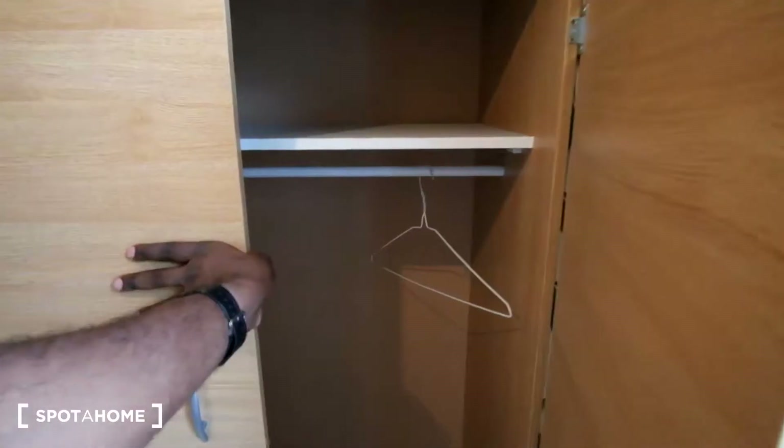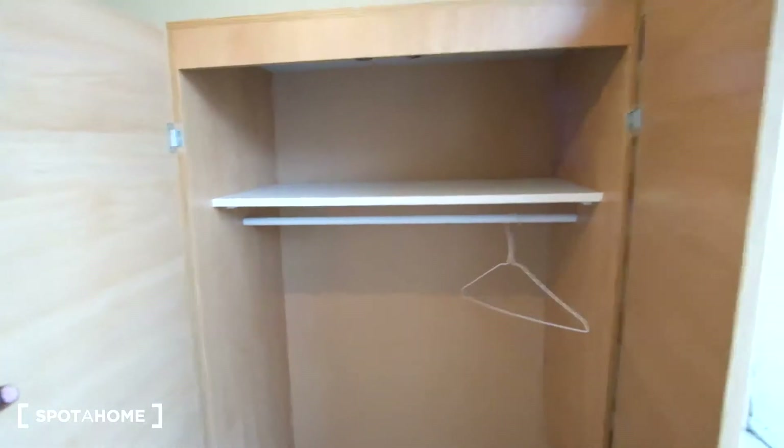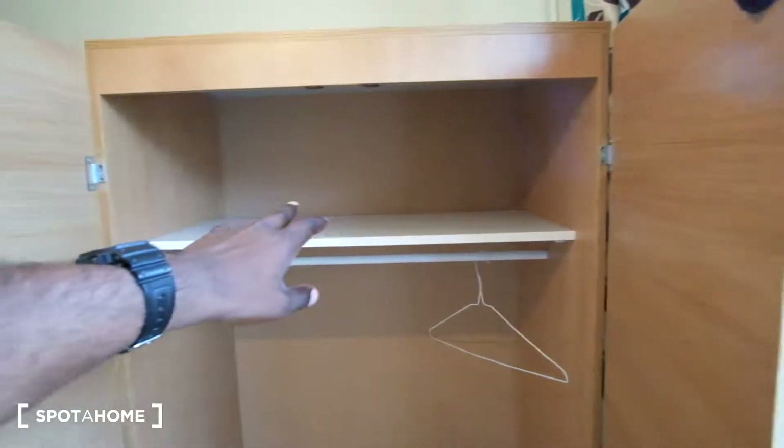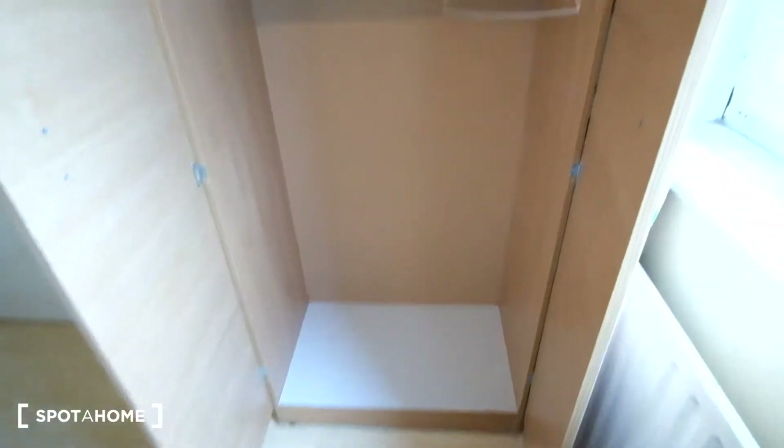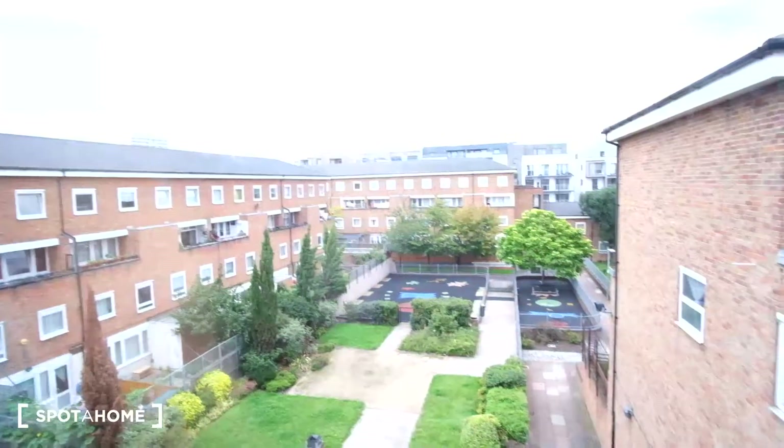Inside the wardrobe we get some space to store some belongings on top on the shelf, and then a rail underneath to hang your clothes. Outside of the window we get a view of the courtyard area.